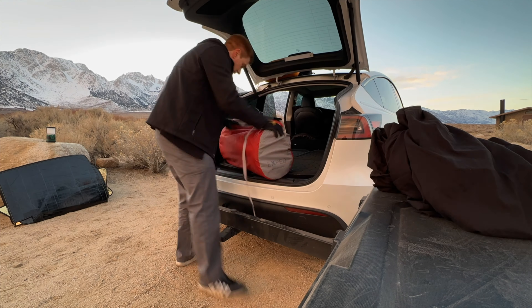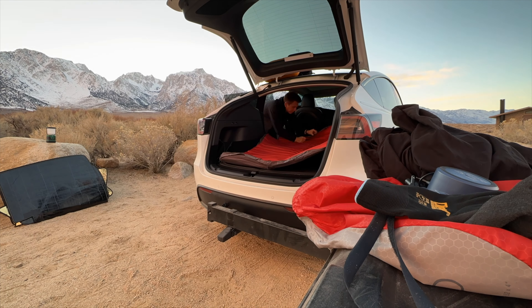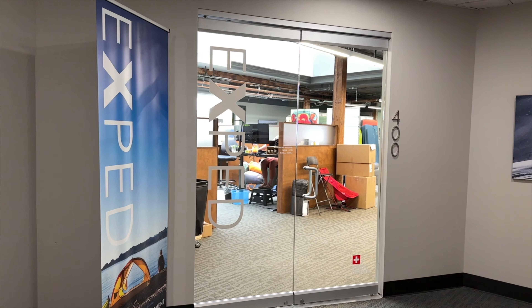Greetings, salutations, and thanks for joining me for another video. Today we're in Tacoma, Washington at the offices of Exped USA. If you've followed my channel for a while, you'll know how much I've loved my Exped Megamat Auto, which is a perfect fit for my Tesla Model Y. I've discussed Exped many times in my videos, so today I couldn't be more excited about visiting them here to learn more about their company history, meet some team members, and discuss current and future product lines.